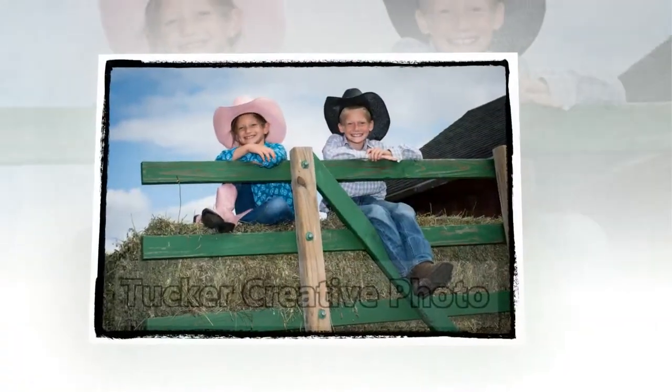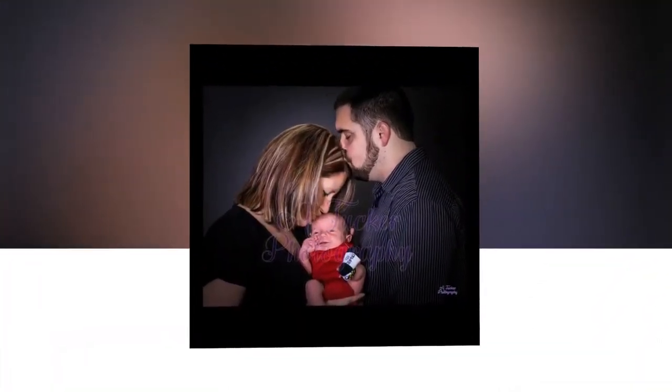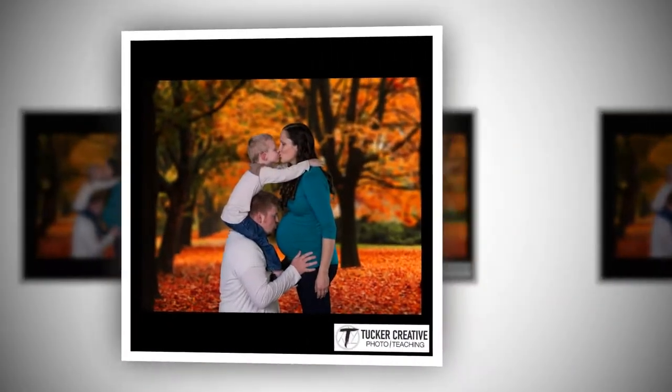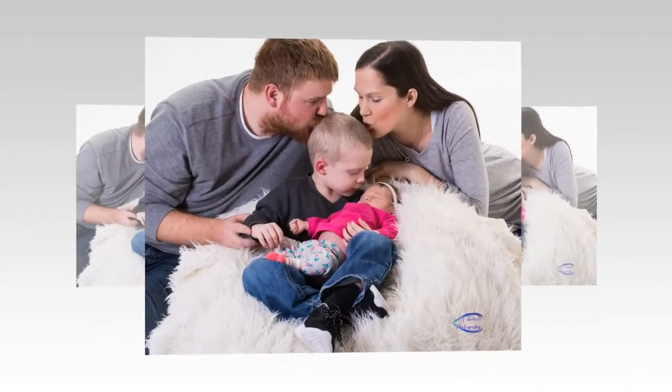Book your free session today, and if you're one of the first 10 to book, you'll also get a 20% discount on your portrait order. So just click the link below to claim your free family photo session. Thanks. We hope to see you soon.